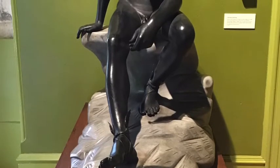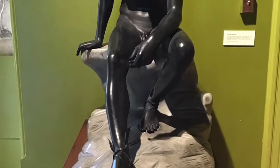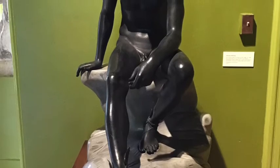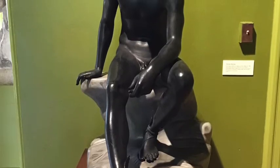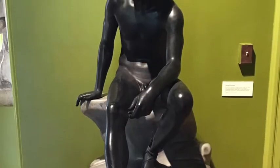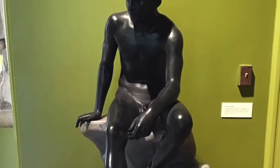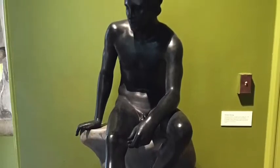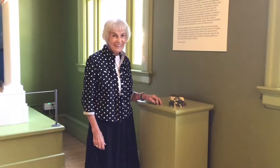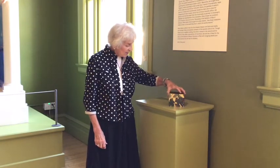Zeus had been angry with Prometheus and his brother for giving fire to Earth, so he decided to send a gift to Pandora. The gift arrived with instructions not to open the box. Pandora could hear something rattling when she shook the box. Needless to say, like Orpheus, curiosity also got the best of Pandora, and she opened the box. Out of the box flew all the miseries of the world — war, sickness, anger, poverty.